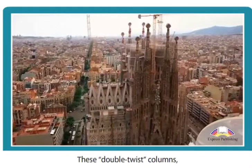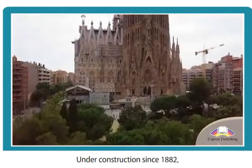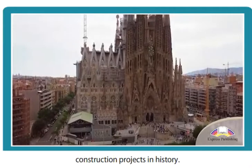These double-twist columns were his own original creation. Under construction since 1882, it is one of the longest ongoing construction projects in history.